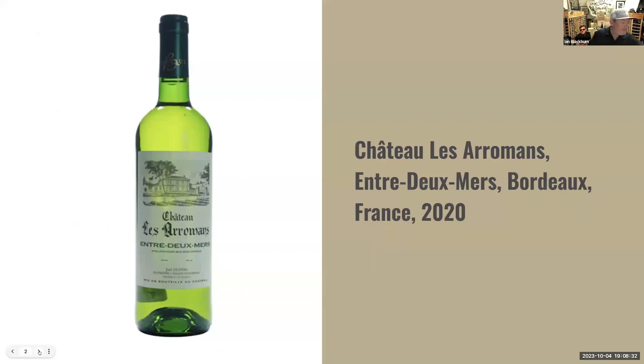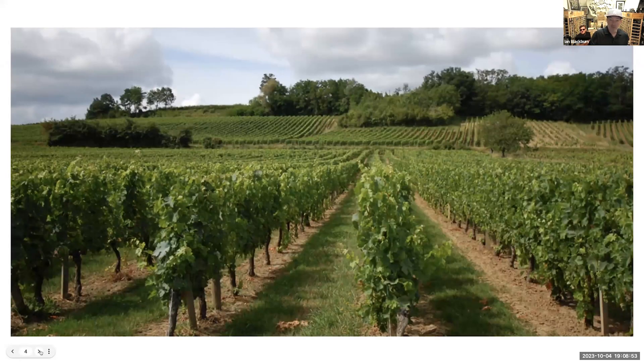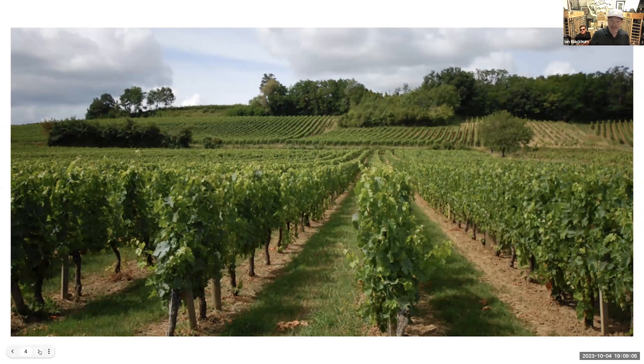Wine number one, coming in from Entre-de-Mer. This is really a volume-laden area in the south part of Bordeaux, but this is a better house that's doing some really nice things. It's gotten a lot of attention from a lot of wine stores in and around LA. We are all pretty excited about what's happening in this bottle of wine. These vineyards are pretty fertile land, flat lands for the most part, a lot of tractor use. But everything that this importer brings in has a real sustainable ethos.